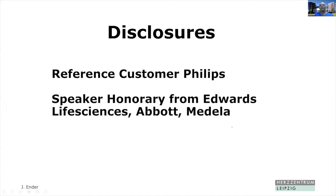I have some disclosures to my talk. First of all, we are a reference customer of Philips, and I receive speaker honoraries from Edwards Life Sciences, Abbott, and Medtronic. Unfortunately, not on my personal account, but on the research account from the hospital.